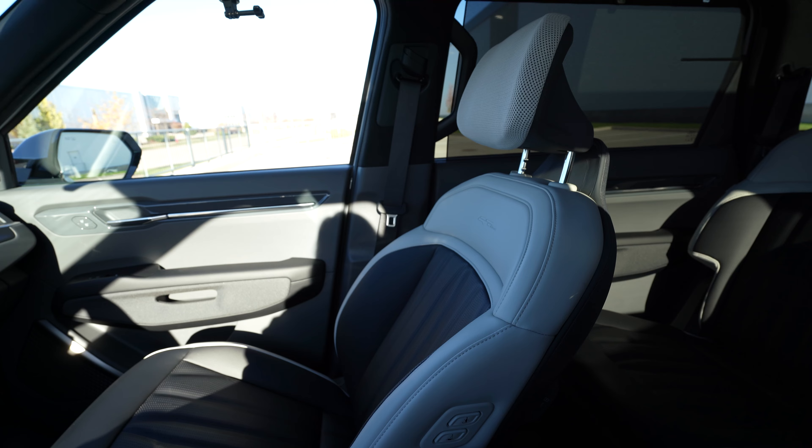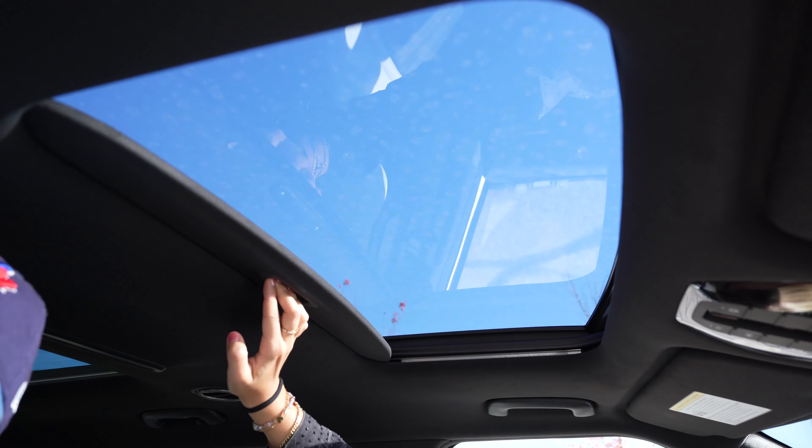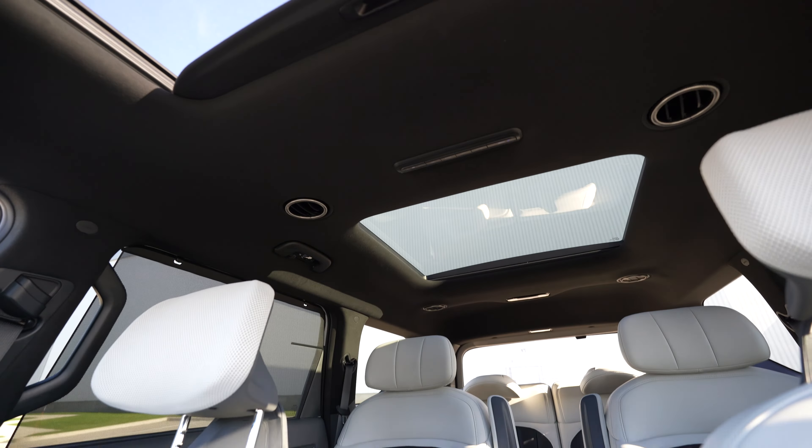I have the GT Line package with gray and black synthetic leather seats. We also have two sunroofs, which I think is a great addition. The EV9 also has a number of tech features, such as a large 30-inch touchscreen system.